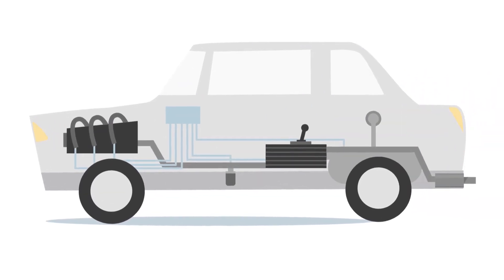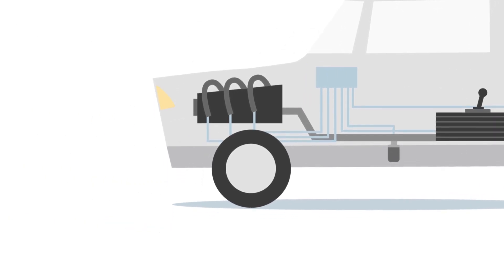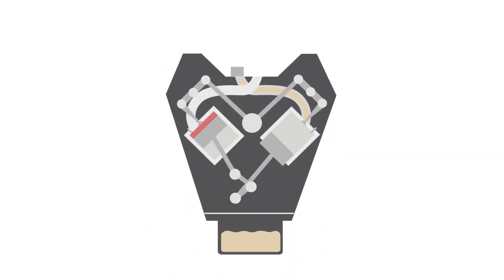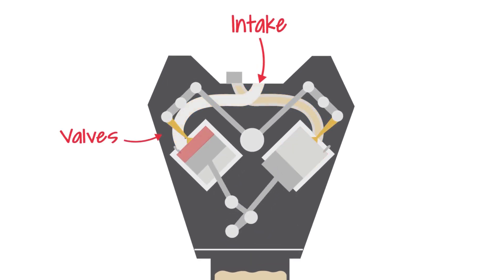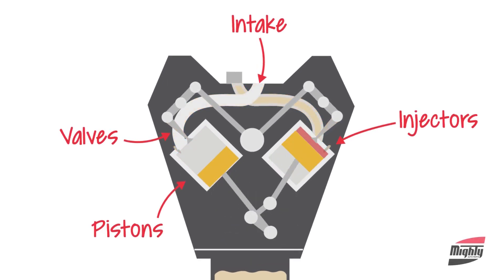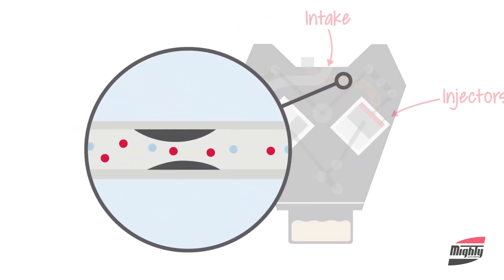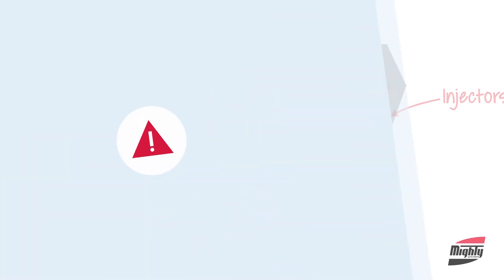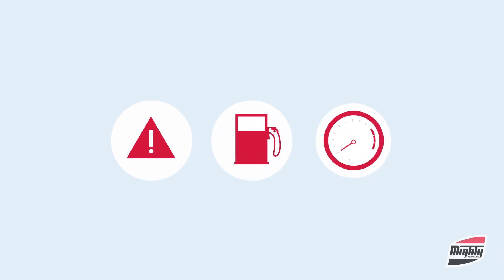Today's vehicles have very complicated fuel and emission systems that need to be serviced just like your oil. The engine combustion process creates carbon buildup throughout the intake manifold, your valves, injectors, and pistons. Carbon restricts and disrupts the proper flow of fuel and air, which causes your vehicle to run rough and get lower gas mileage and suffer poor performance.